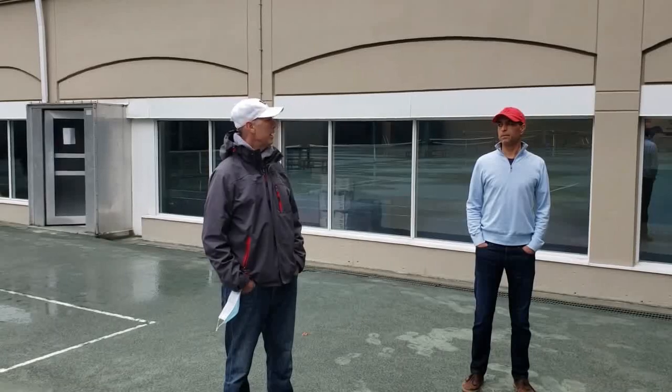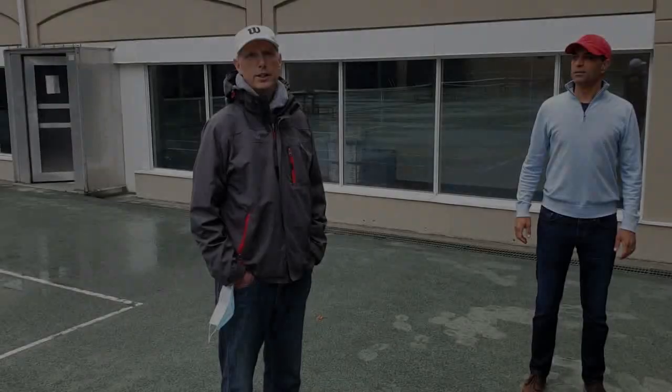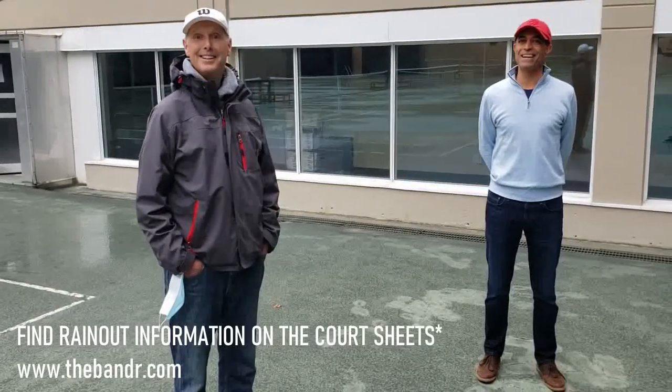Usually the courts will be swept, lined, and then phone calls will go out. If you're not sure about court conditions, the club line is 921-2159, extension 1 for court conditions. Kira's lovely voice will be there with a message telling you whether they are open or closed. Or you can check online at checkonline.com.